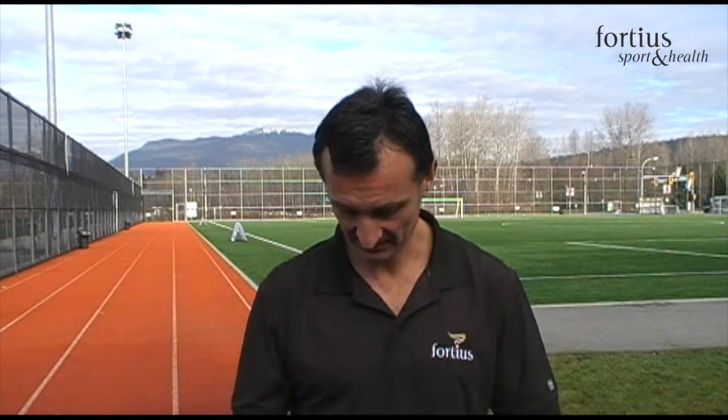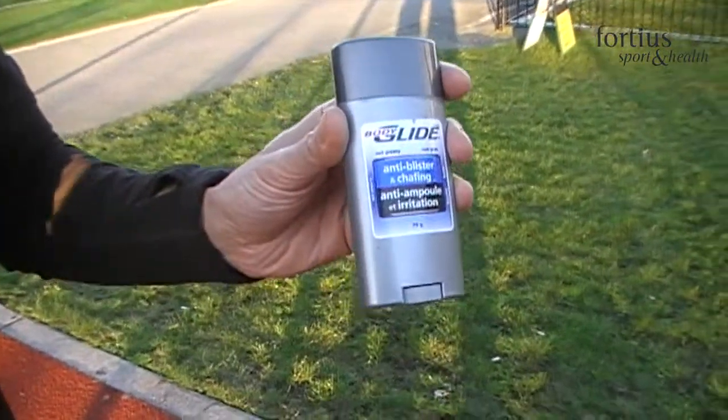One thing that can happen when you run is you get chafing in certain body parts. Often you see guys get chafing in the nipples, or sometimes you'll get chafing in your thigh or your feet. One of the best ways to prevent that is using a body lubricant. One of the things I've used in the past is something called Body Glide, which you apply onto your body part where it's chafing and it just prevents that rubbing of the skin against the fabric of the clothing. And makes your runs a lot more enjoyable.